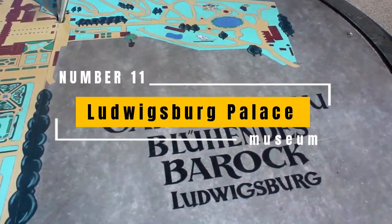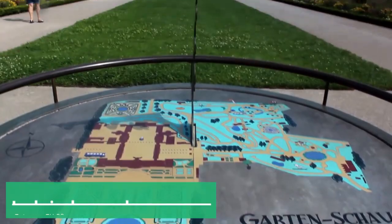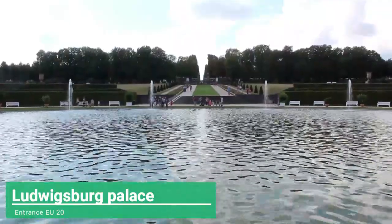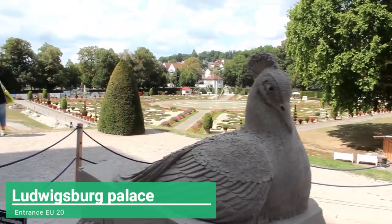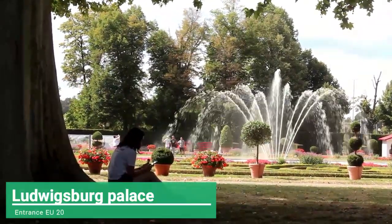The Ludwigsburg Palace, in the city of Ludwigsburg, is also undoubtedly one of the most popular attractions. It was also the residence of the Dukes of Württemberg. With large and amazing gardens, its design is inspired by the Palace of Versailles, including three museums and a lot of social events all year around.